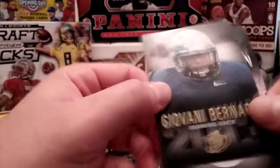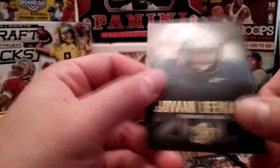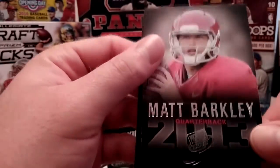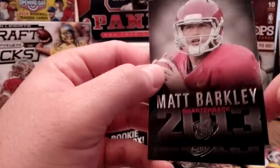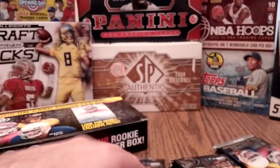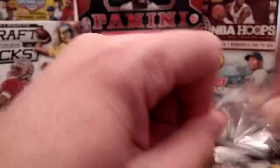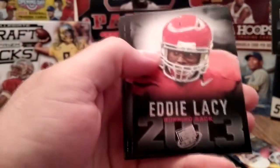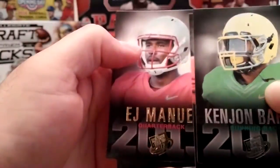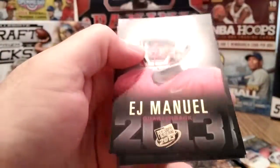Giovanni Bernard with the Cincinnati Bengals. Matt Barkley — can't say the cards are exciting at all, pretty lame in general. Getting a Missouri player is cool for me at least. Eddie Lacy with Green Bay. EJ Manuel — so it's gold, as you can see you can see the difference there. Gold — too bad he sucks.